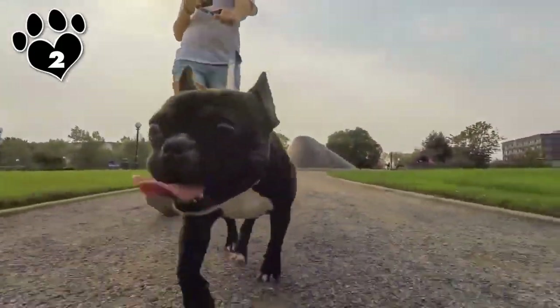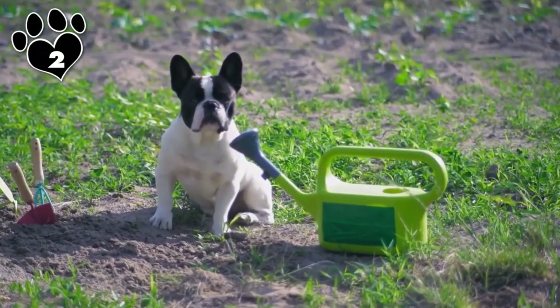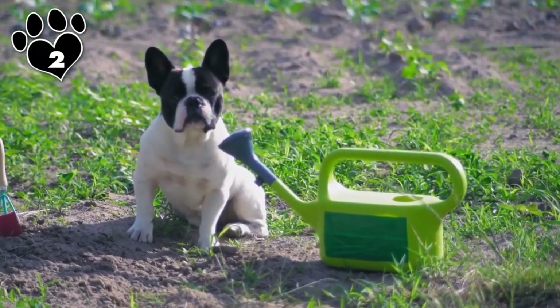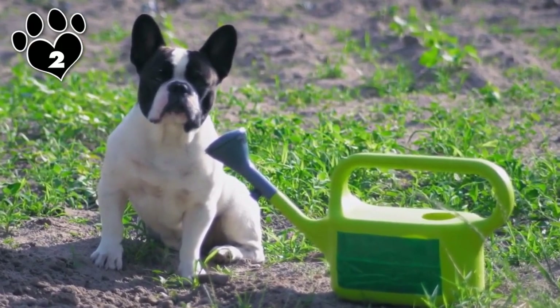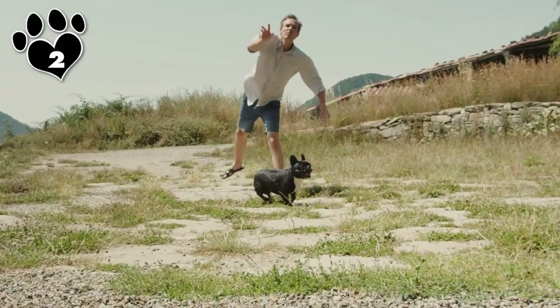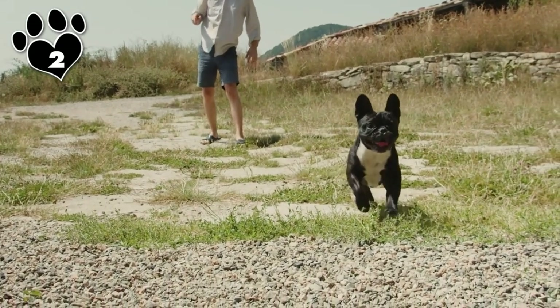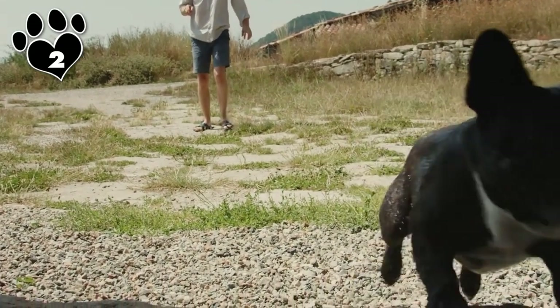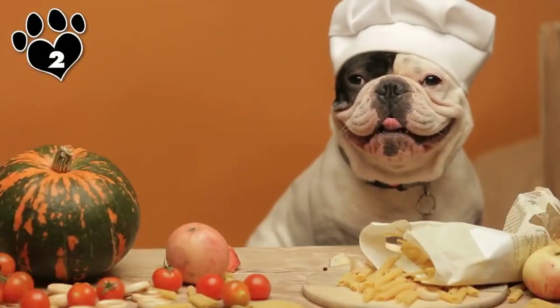Frenchies are fun-loving and have a reputation for clowning around, so on any given day you could either be laughing hysterically or managing mischief. Got grandkids? Well, Frenchies make amazing babysitters. They're a sturdy, muscular breed that can hang tough with handsy playmates. So in addition to your hugs, kisses, and cookies, the little ones will have yet another reason to visit — a playdate with your pup.